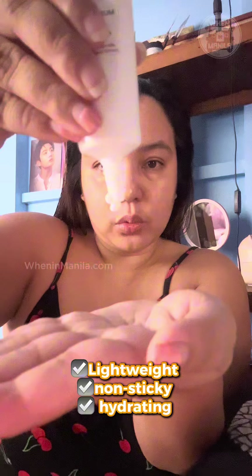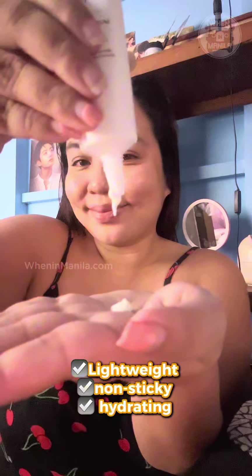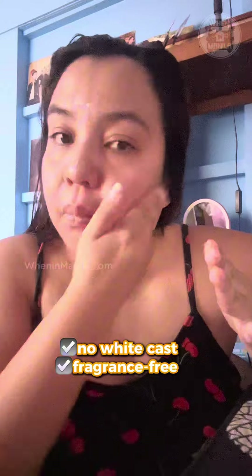So at first, I love how it feels lightweight and it's non-sticky. You can really feel how hydrating it is. And now when I apply it on my skin, it has no white cast or anything and it's fragrance free.